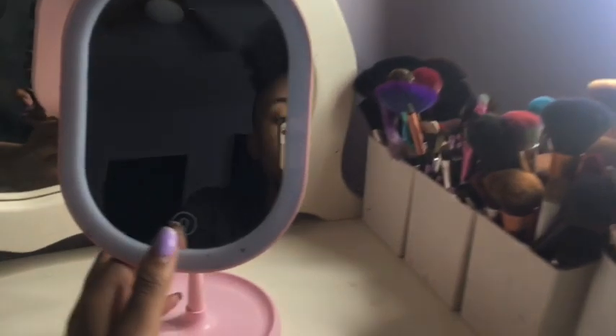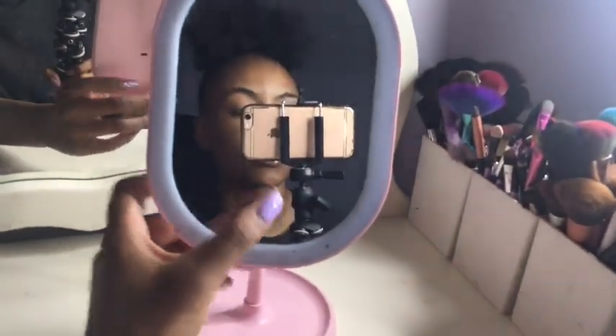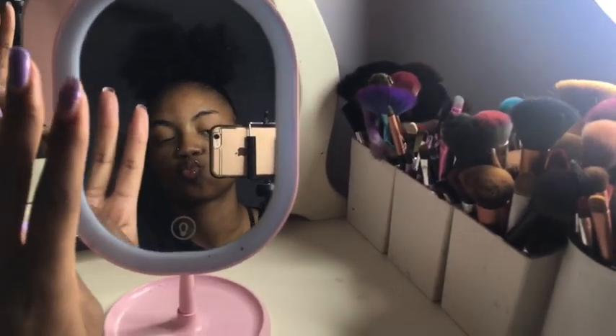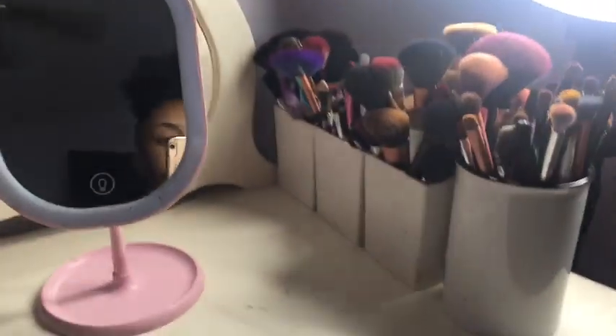I still have the same vanity from last time. The mirror is different because I found out that the way I had the mirror set up last time is actually not the correct way at all. Here's the vanity — it's still the same, I don't know where it's from. I did change out this knob right here. There are some stains and I don't want to clean it right now. I have this pink mirror — it's a light-up mirror. I have two extra ones now but I still use this one.